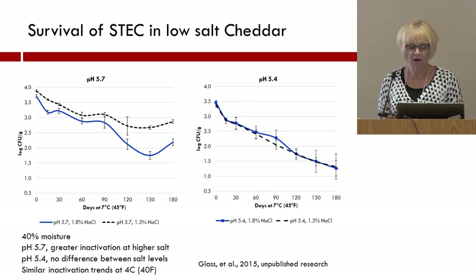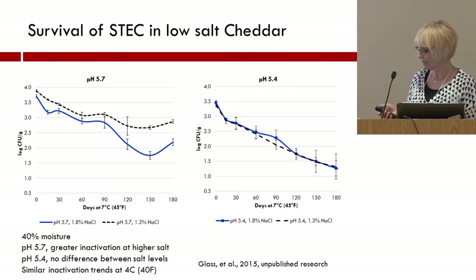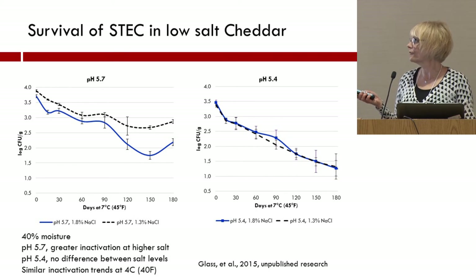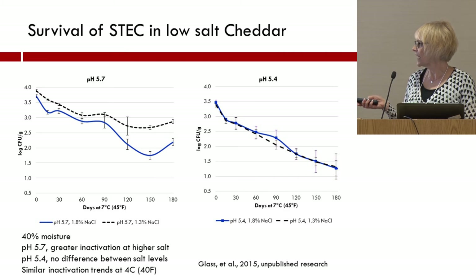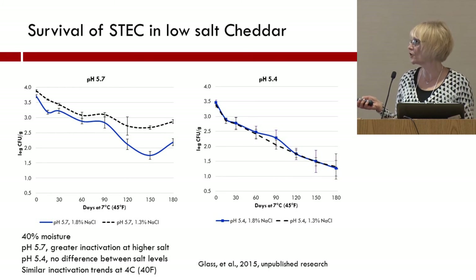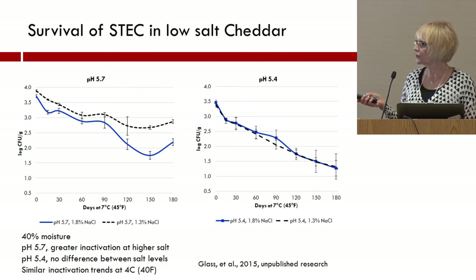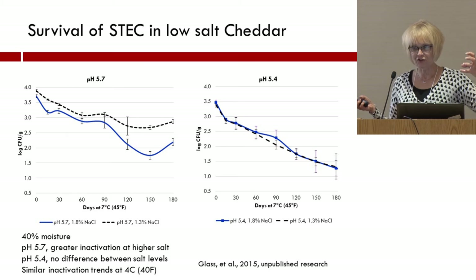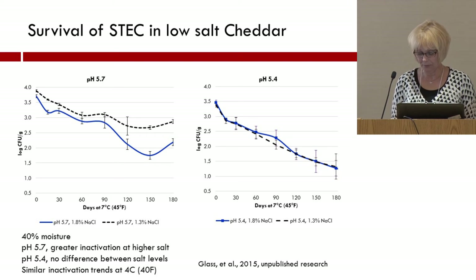Here's an example looking at the fate of Shiga toxin-producing E. coli in a low-salt cheddar compared with a full-salt cheddar — two different types of products with pH values of 5.7 and 5.4. When we have the lower pH, it didn't matter if we had 1.3% added salt or 1.8% salt; both had the same level of inactivation of Shiga toxin-producing E. coli during storage. On the other hand, with the higher pH value, the high salt product had greater inactivation than the lower salt product. This demonstrates the complexity: if you can keep that pH down lower, you can have a reduced salt product. If the pH is going to be higher, you will not have that same level of protection.